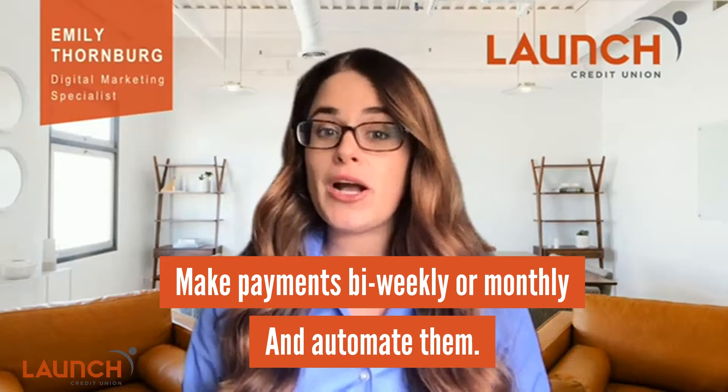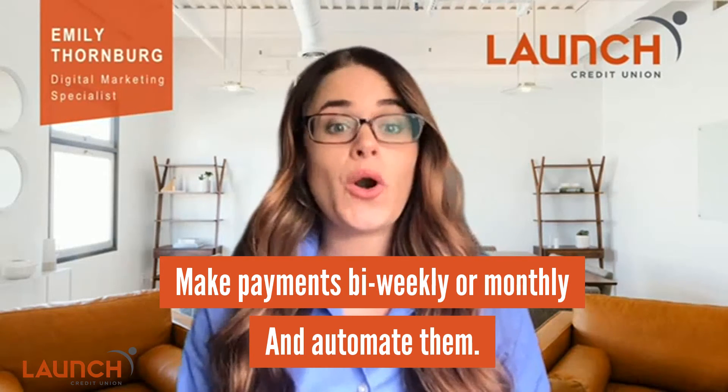This is a great way to save because it's something you can set and forget. Make bi-weekly or monthly contributions automatic, so by the time October comes around you have almost or all of your holiday spend saved. It then automatically renews on November 1st.